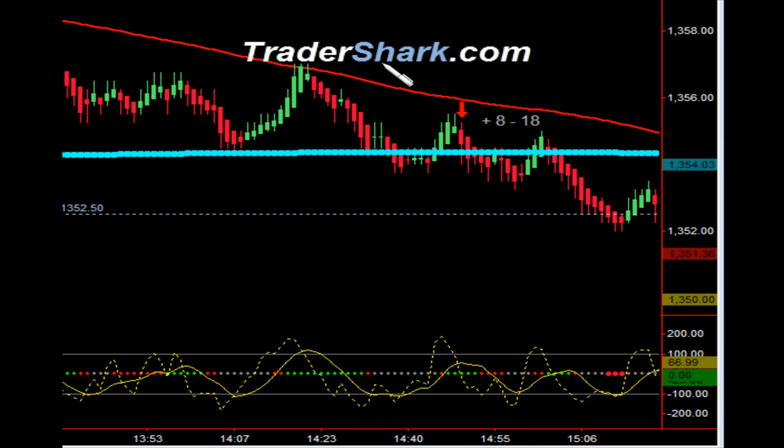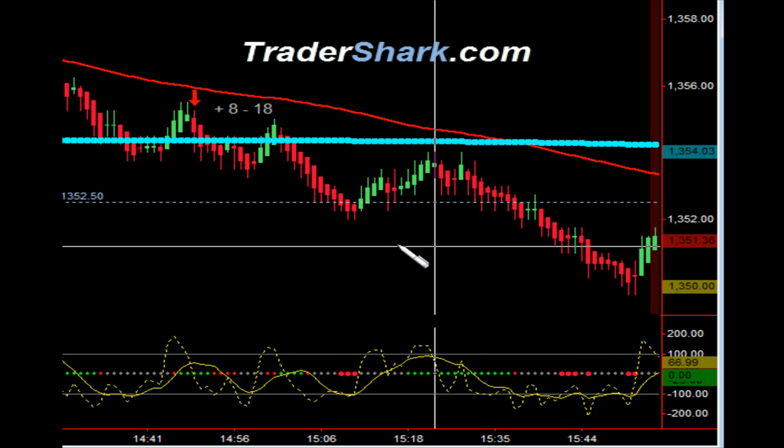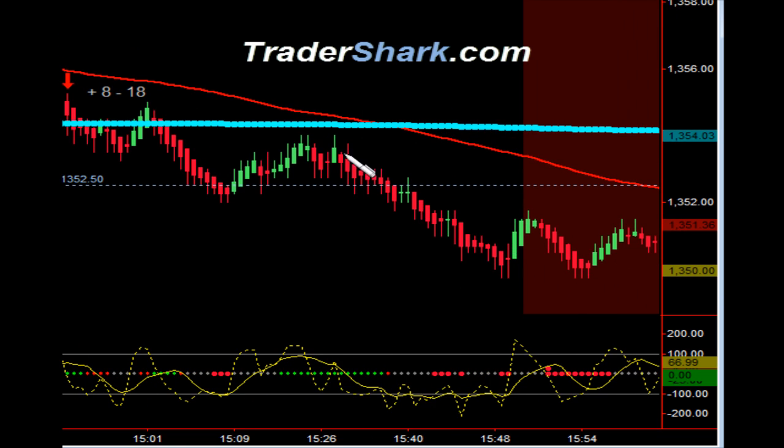In this particular case, price action had found support on the shark line, so we did have some traders that were in short positions — I just took two to eight ticks here. The challenge is that this shark line is a major support level. It was tested here, and we didn't know whether it was going to continue to break through. We had the negative news about JPMorgan Chase, which weighed heavily on the market, so there was anticipation of this continuing lower. For traders holding onto this position, bringing your trailing stop in behind the swing highs could yield anywhere from eight to 18 ticks all the way into the close.